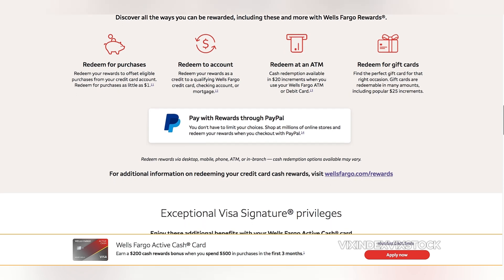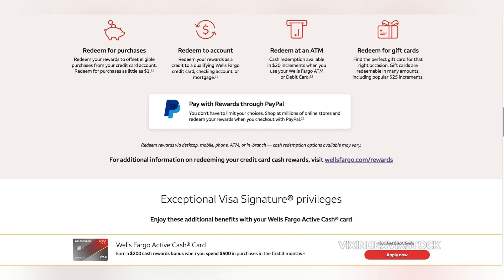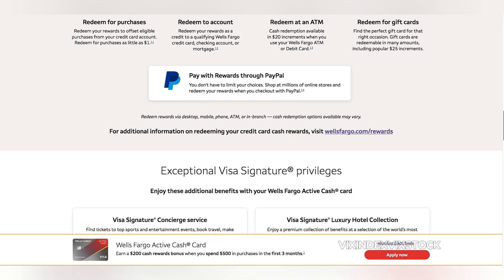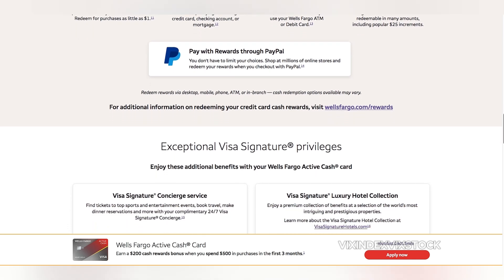In conclusion, the Wells Fargo Active Cash Card is a solid choice for individuals seeking a simple and rewarding cash-back credit card. Its generous 2% cash-back on all purchases, introductory APR, and lack of an annual fee make it a compelling option.